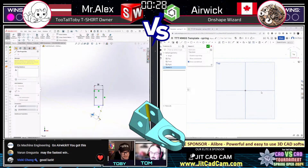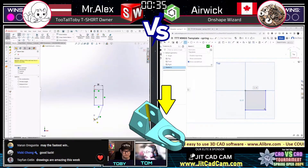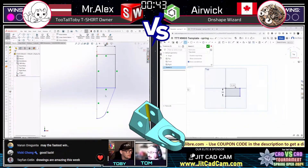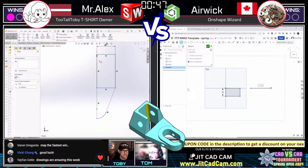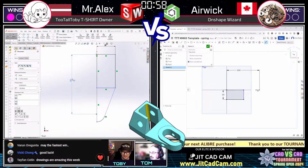The commentator notes it usually takes him a few minutes to plan things out, while the runners dive in instantly. They observe lots of anti-aliasing exploits built into the part. The tricky aspects of this part are noted: on the rear upper rectangular section, three of the walls have draft but one does not, and the square cut going through that rear section is also a bit tricky.